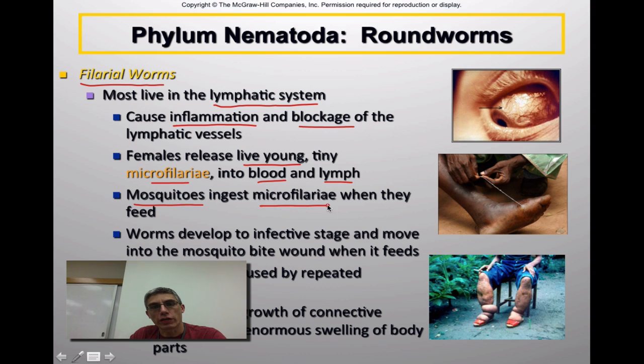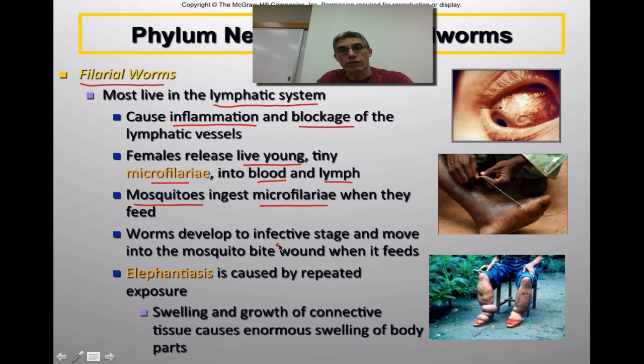Mosquitoes ingest the microfilaria when they feed off an infected individual. The worms develop to an infective stage and move into the mosquito bite wound when the mosquito feeds on a new host. One of the diseases caused by filarial worms is elephantiasis, caused by repeated exposure to these worms. These worms invade the lymphatic system, disrupting the body's ability to maintain proper fluid levels in different parts, causing swelling and growth of connective tissue — sometimes quite enormous swelling in many parts of the body.